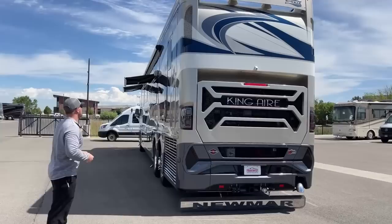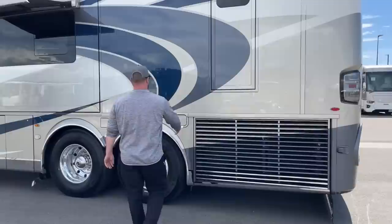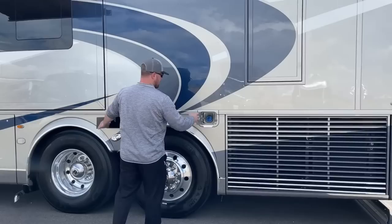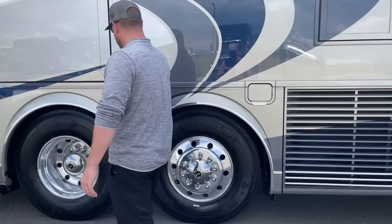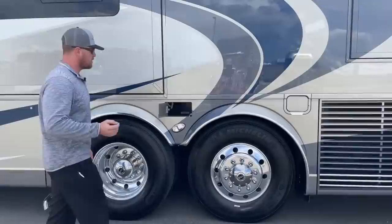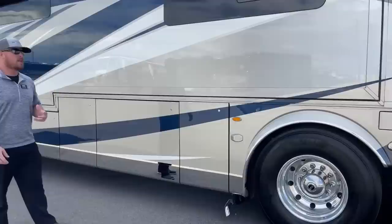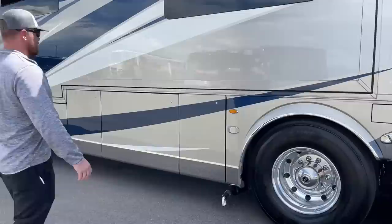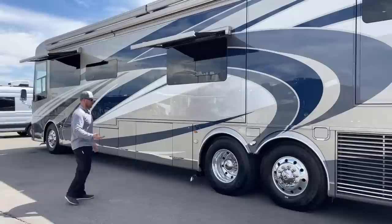Coming over to the passenger side, we have a side-mounted radiator on the 2022 Newmar King Air, which gives everything better airflow and reduces the risk of plugging it up and overheating the engine. Here we've got the other side of our DEF fill going to that 15-gallon diesel exhaust fluid tank, and a spot for gray and black tank hose storage so you don't have to keep it in your compartments. Also integrated with the Spartan K3 chassis, we've got blind spot monitoring all the way around — a total of six sensors at each front corner, back corners, and midship. A small triangle light illuminates in the mirror to let you know someone is there when changing lanes.